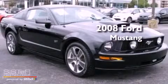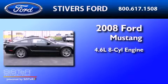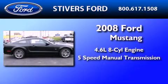This is a low-mileage 2008 Ford Mustang. It features a 4.6-liter, 8-cylinder engine and a 5-speed manual transmission.